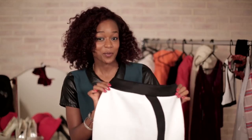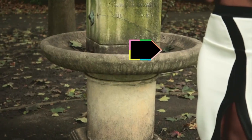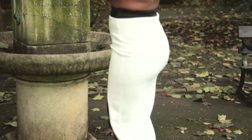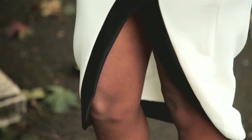We've teamed this up perfectly with a matching skirt. We've gone for this midi, high-waisted, monochrome skirt, again from Boohoo and it's £12. It's got the same detailing as the crop top, which means they match really well. The slit is definitely quite risqué, but it works really well because you've got the nice midi length.